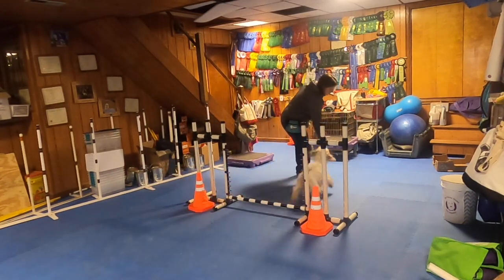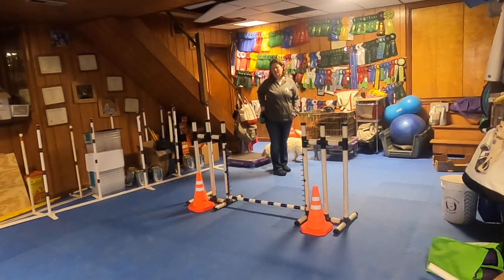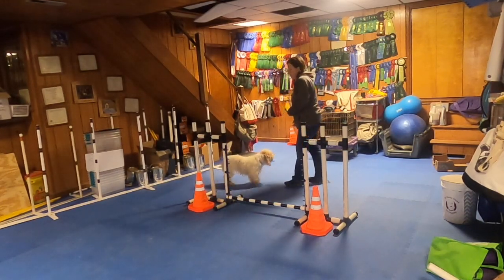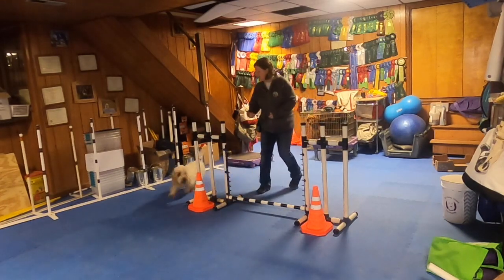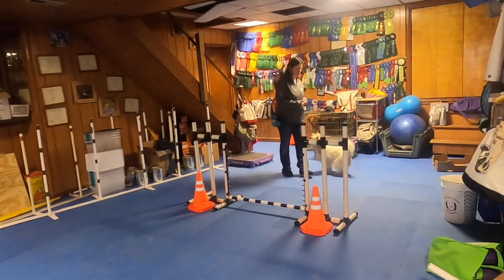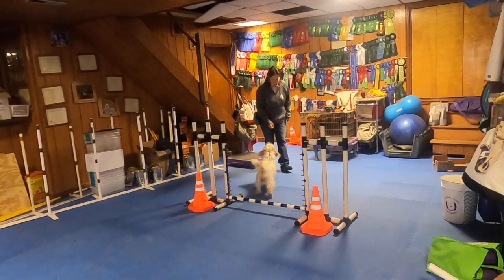Jump. Good girl. Get it. For your dogs that are new, when they get around and see the bar, go ahead and ask them to jump. Really with her, 'Lala' has eventually become 'go around and jump.' Ready? Lala! Yay! You do want to make sure you're working both sides. Lala! Yay! Good girl.